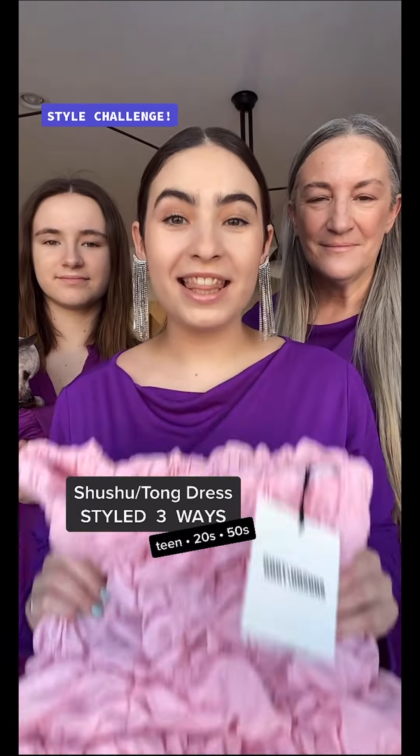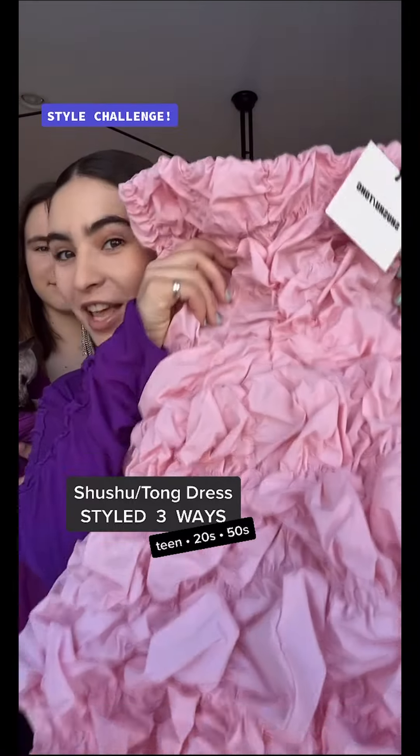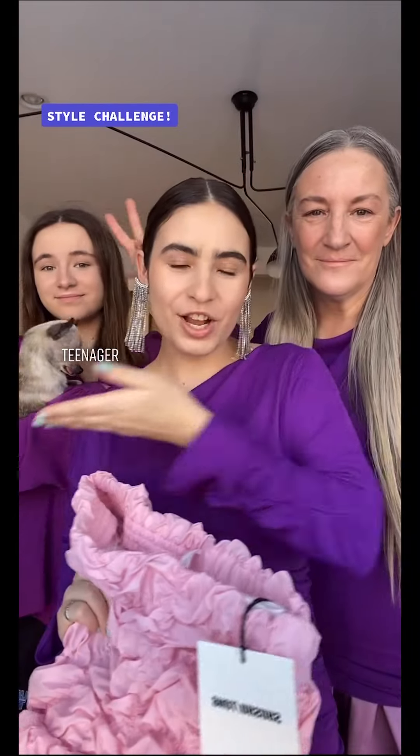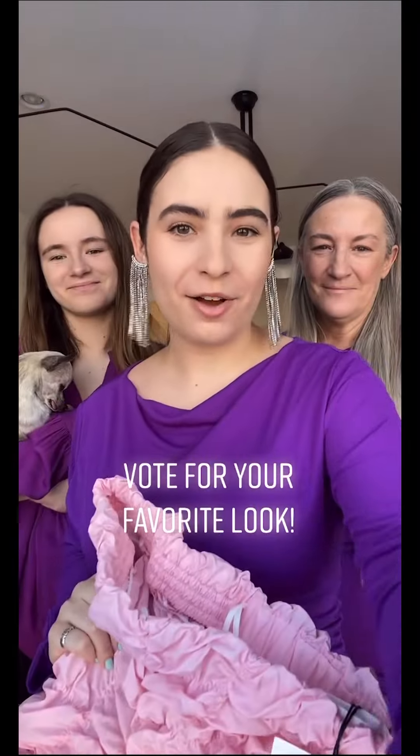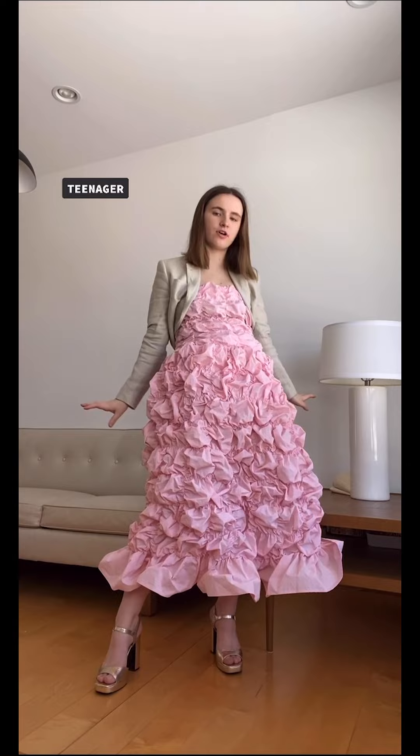Style challenge today: we are styling this Shu Shu Tong dress three ways — as a teenager, a 20-something, and a 50-something. As always, vote for your favorite look in the comments. I'm the teenager — I put on this little cropped blazer over the dress and I have these gold heels on and I'm ready to go.